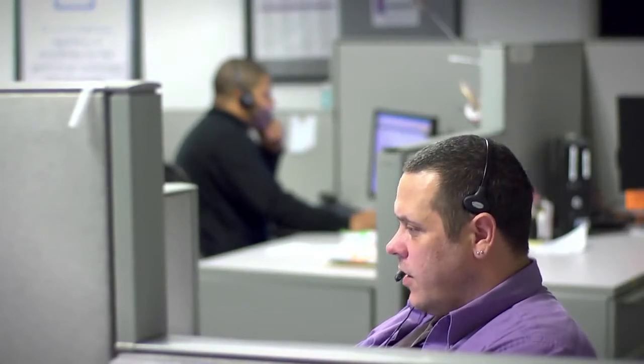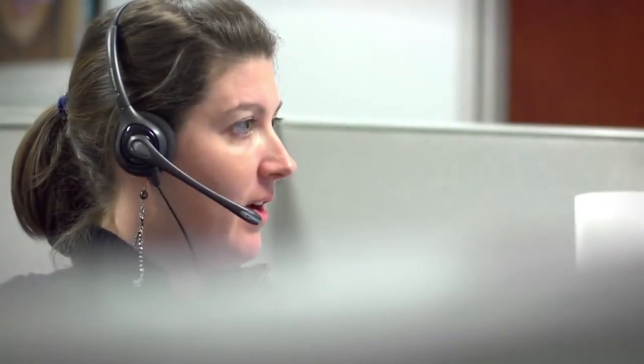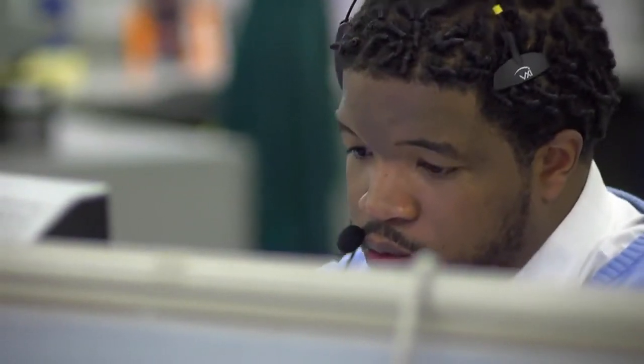Solar installers get calls from their customers demanding they explain what's going on. Installers spend time and money to step in, analyze bills and explain solar production to show proof of the system's effectiveness and their savings.